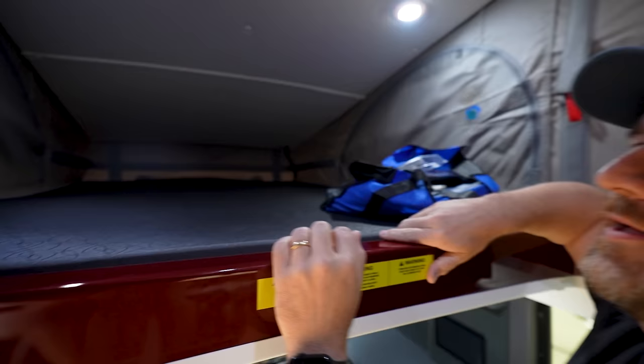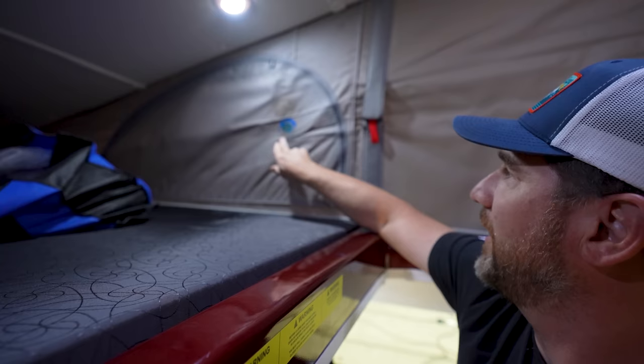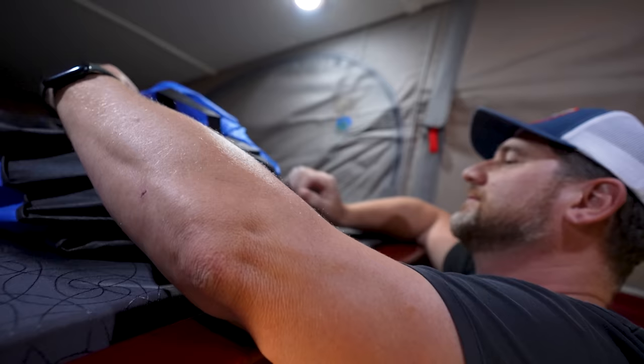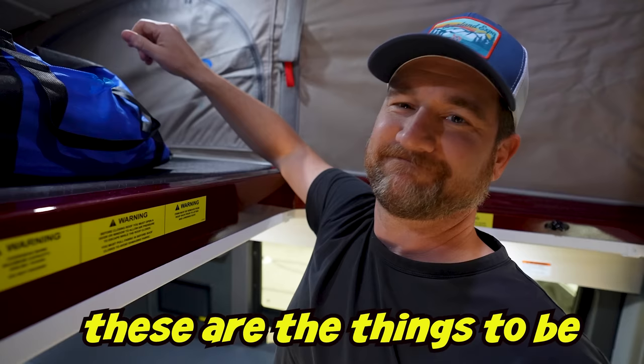Look at this — this ring is from the light. When it's compressed down and the light's on, it's heating up. You have one on this side and one on this side. This is the worst. These are the things to look out for in your budget-friendly vans. That blue? I bet that bag had a hole melted in it from the light when it was probably stuck up here when the pop top was down. These are the things to be looking for when buying a van.